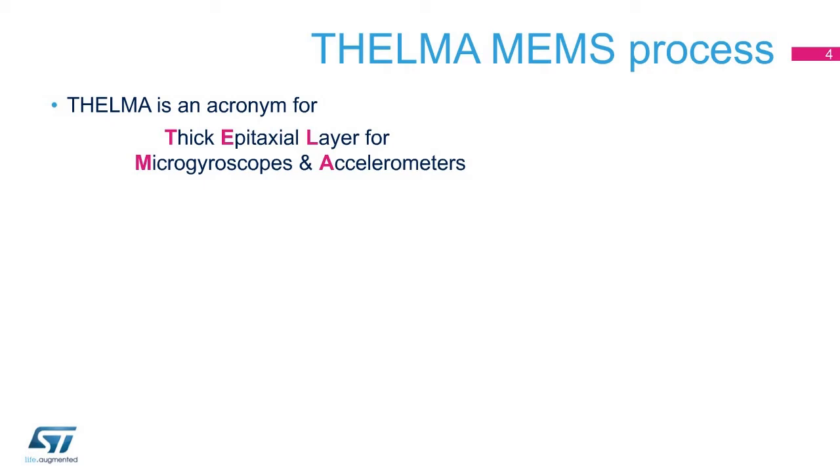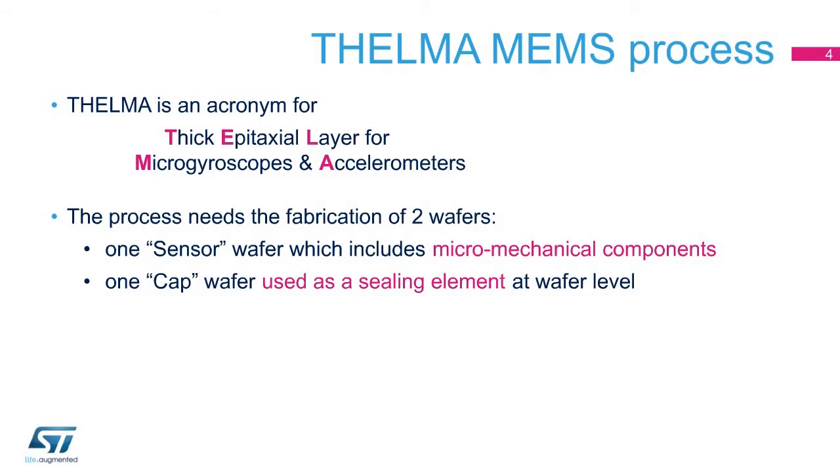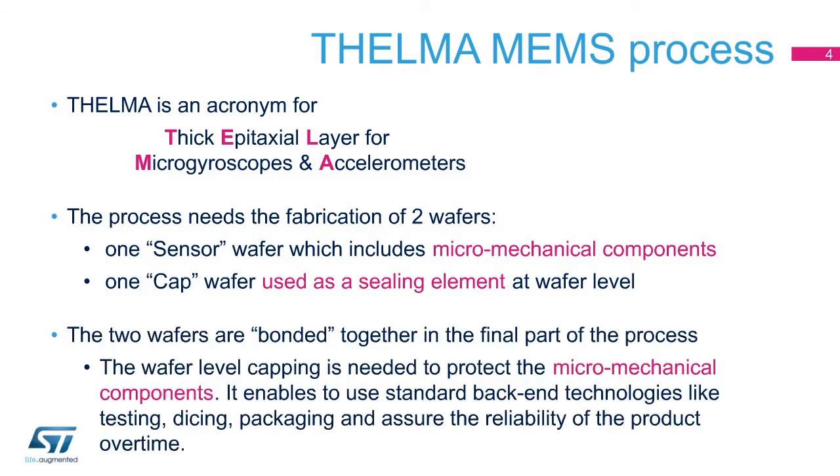Thelma technology is based on the fabrication of two wafers: a sensor wafer, which embeds micromechanical components with sensing features, and a cap wafer, which is used to seal the MEMS sensor in a hermetic environment by wafer-level bonding. Wafer-level device capping protects the micromechanical elements while the device is working, enables the use of standard back-end technologies like testing, dicing, and packaging, and ensures the reliability of the product over time.